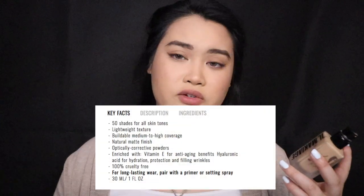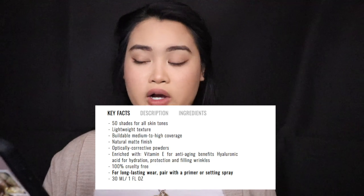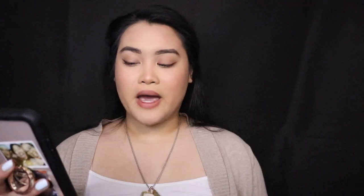This retails for $44. You can definitely try it for free — they'll ship you the actual bottle — and you can return it for free if you don't like it or it's not the right shade. This foundation claims it has 50 shades for all skin tones, lightweight texture, buildable medium to high coverage, natural matte finish, optically corrective powders, and retro Vitamin E for anti-aging benefits. I am in the shade 75 Woke Up Like This.